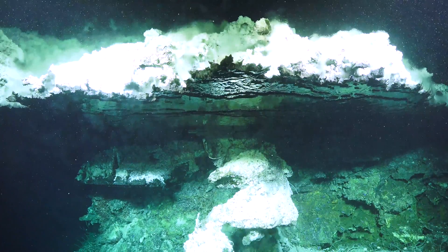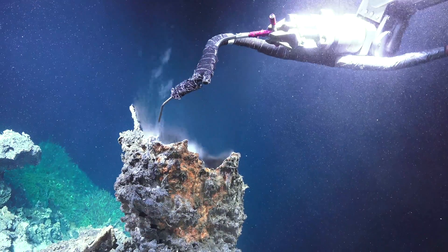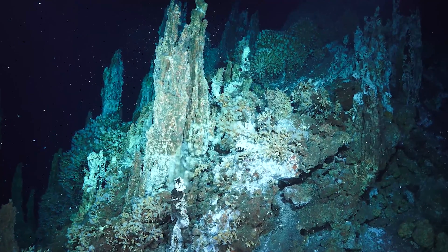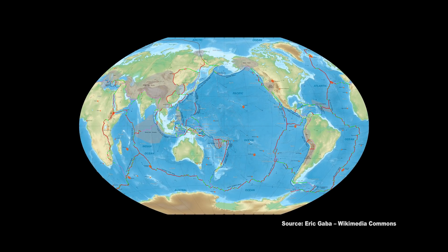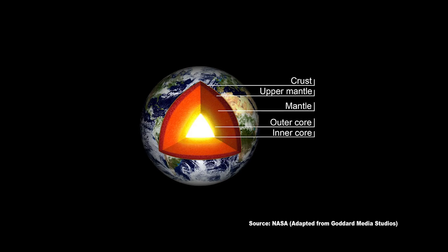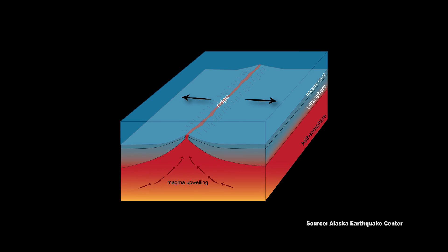So what exactly is a hydrothermal vent? Over a mile and a half below the ocean surface, hydrothermal vents form in volcanically active areas in the deep sea. This happens at the edge of spreading tectonic plates. In these areas, the Earth's crust can be thin above the mantle. The mantle lies between the Earth's dense, super-heated core and the slim layer outside, the crust.